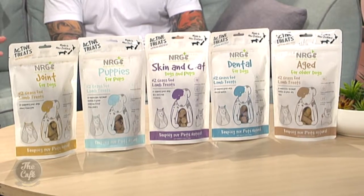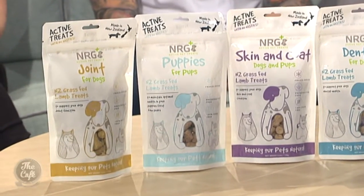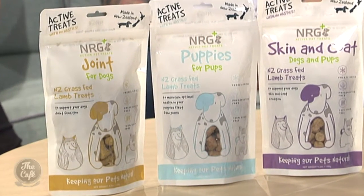Whereas our NRG Plus ones, they're freeze-dried so we use a really good high quality lamb meat. We use our active ingredients and they're 100% natural — no grains, no fillers and no binders in our treats.